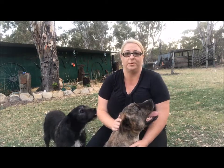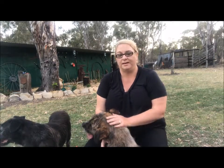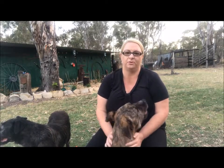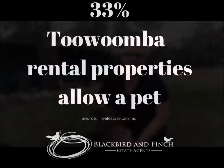Now if I lived in town on a 600 square meter block, then the pet that I would choose would be quite different. As a tenant you really do need to be respectful of owners — there are a lot of owners that aren't comfortable with pets and will choose not to allow pets in their property, so please be respectful of that.